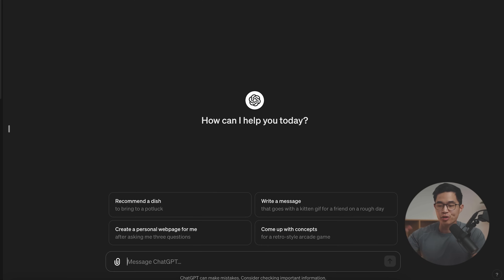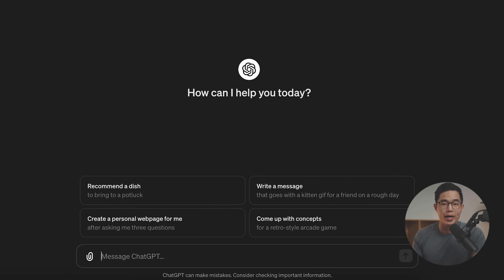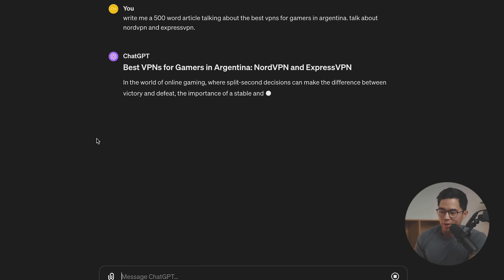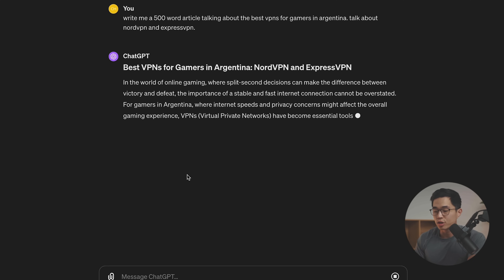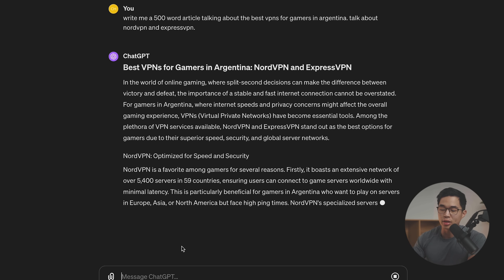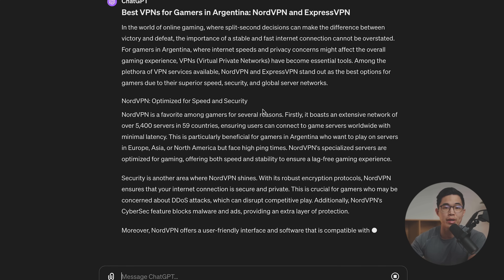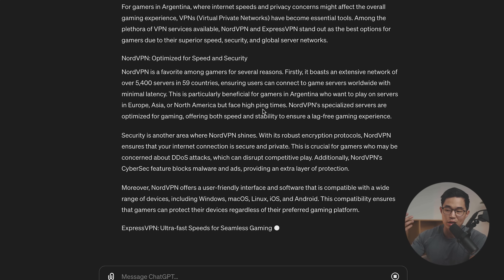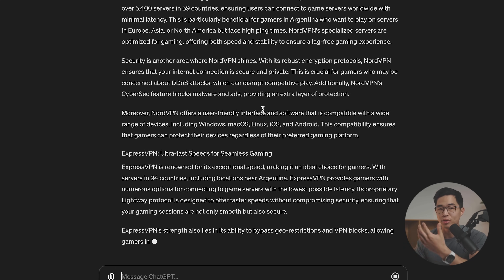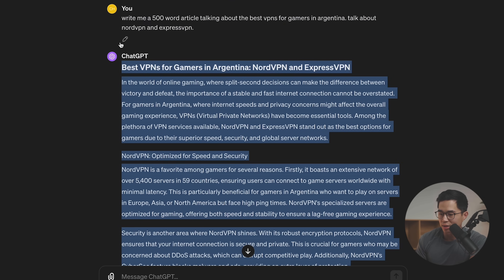We could use the built-in AI writer, but I'll show you how to write an article using ChatGPT. The prompt: write me a 500-word article talking about the best VPNs for gamers in Argentina — that's a long-tail keyword. Talk about NordVPN and ExpressVPN. It's going to generate the article for us. I don't recommend just using the AI-generated article — use it as a foundation and then add your own personal spin. For these articles, I also recommend including images, like screenshots of NordVPN showing how it works, which makes your content a lot better for the consumer.